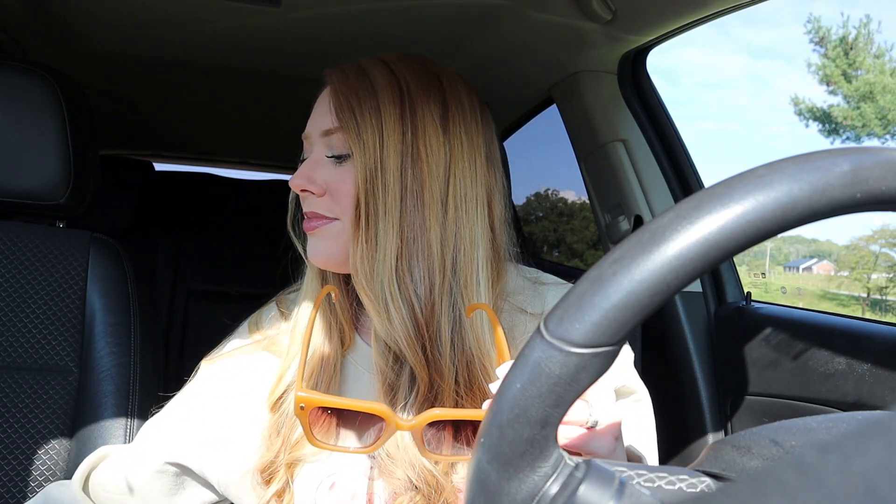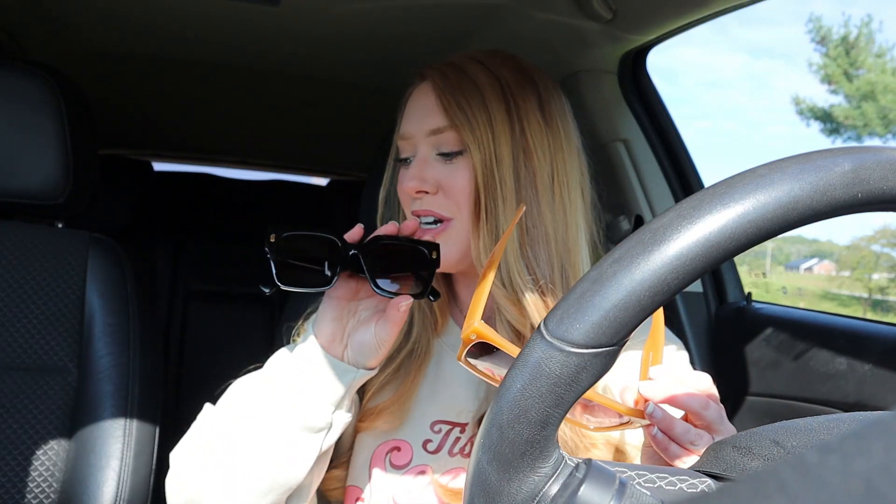Before we get going on our little fall day, I really quickly wanted to share with you who I'm working with for this portion of today's video. I'm working with Sojo's Sunglasses and I'm going to share with you these super cute new sunglasses that I just got in the mail from Sojo's. They are a shop on Amazon and all of these sunglasses are literally less than $15 a pair.